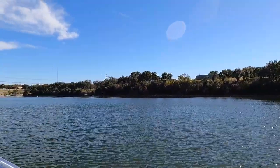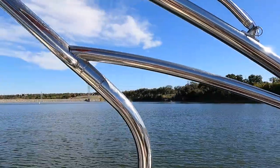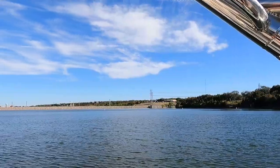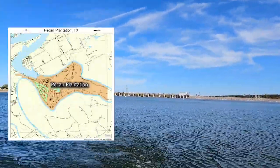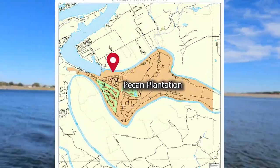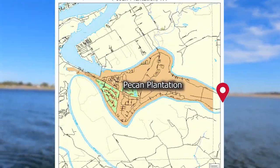This right here is the Brazos River Authority, which manages Lake Granberry. We are not a Corps of Engineers lake and we are not a constant-level lake. When water is released from this dam, it travels down the Brazos River around the peninsula of Pecan Plantation.